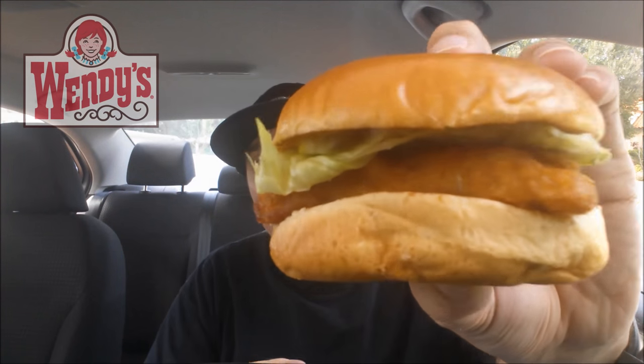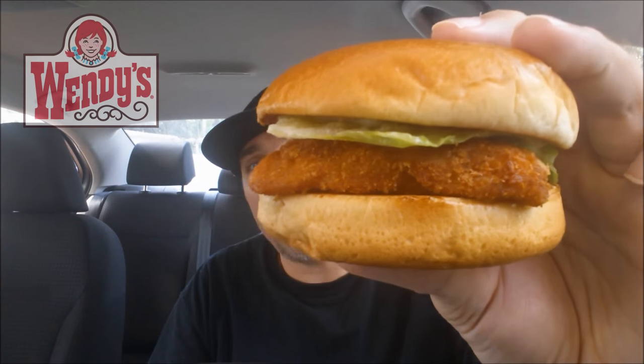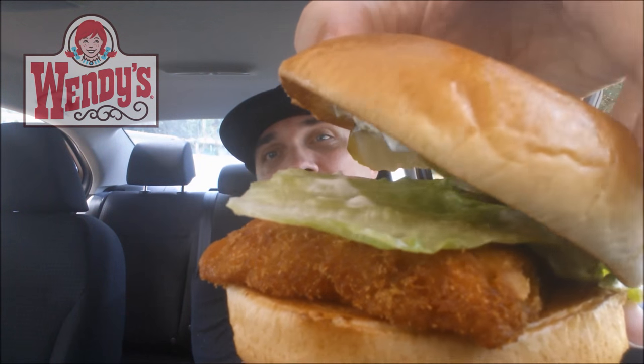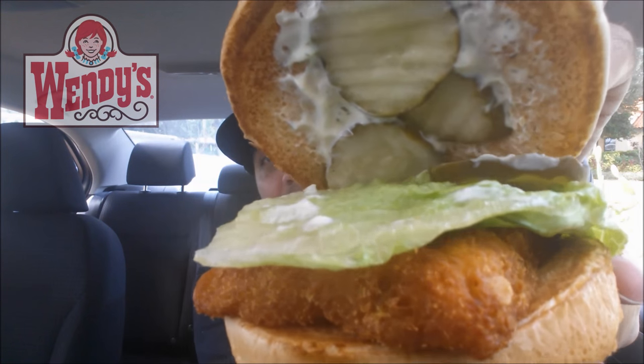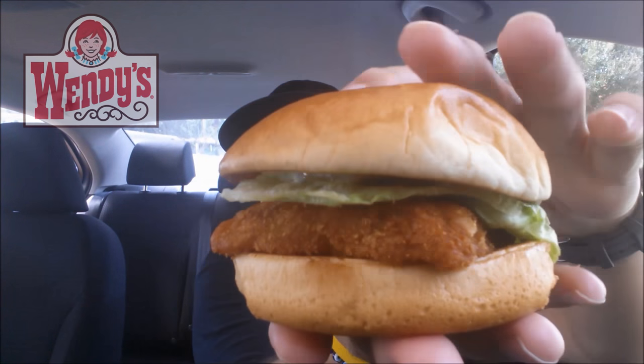This was $3.69 — on the tad small side, but that fillet does look like it packs some substance. Let's open it up and you can see underneath it the dill tartar sauce and about three or four pickles.